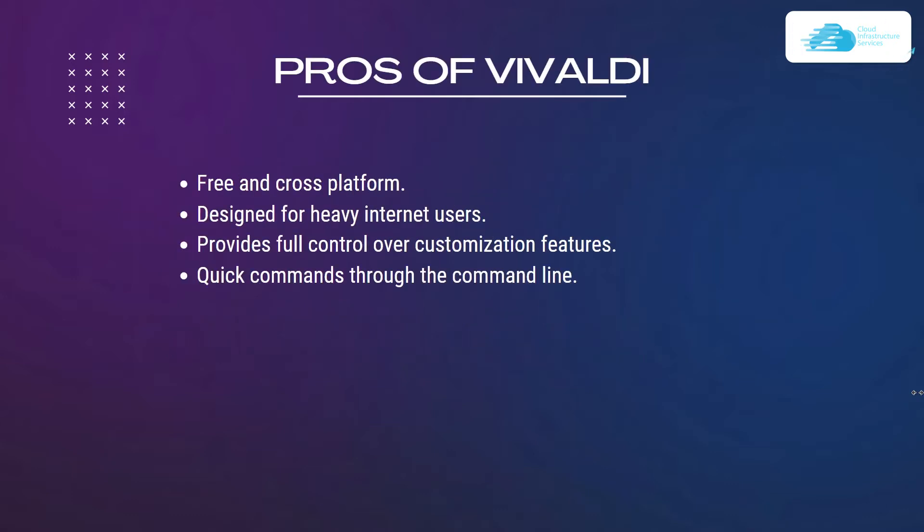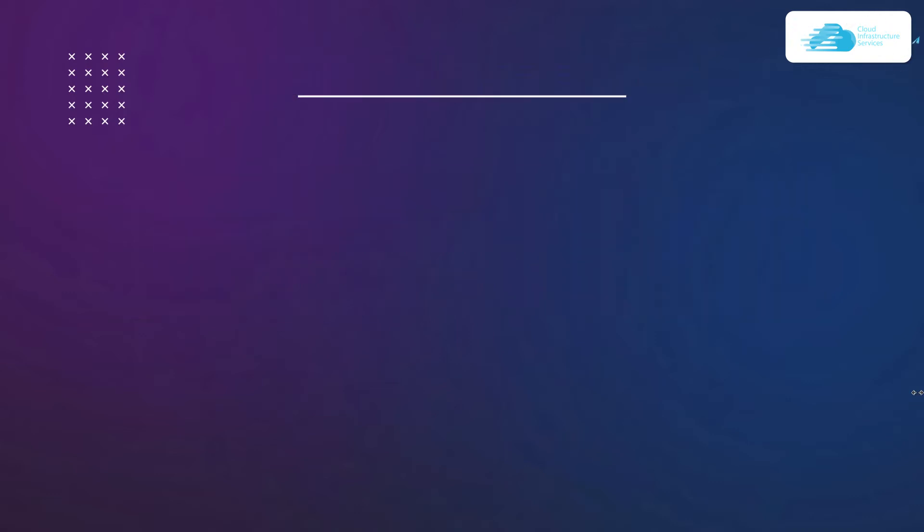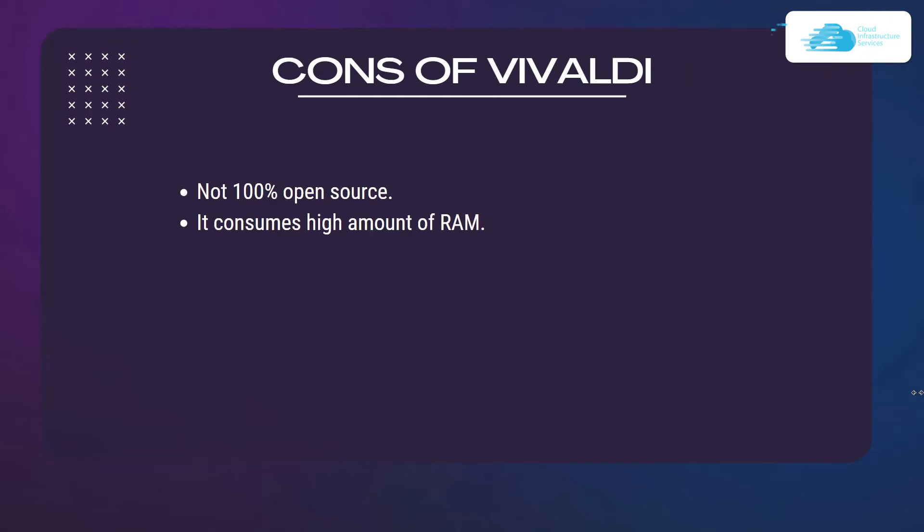Pros of Vivaldi: it is free and cross-platform, designed for heavy internet users, provides full control over customization features, and quick commands can be executed via the command line. The cons are that it is not 100% open source and it consumes a high amount of RAM.